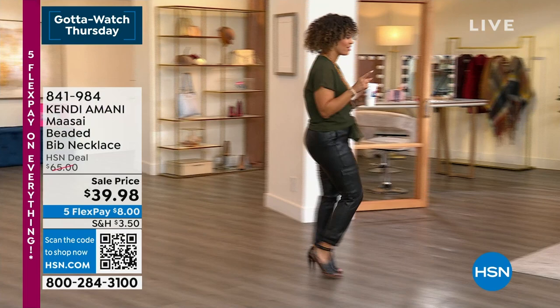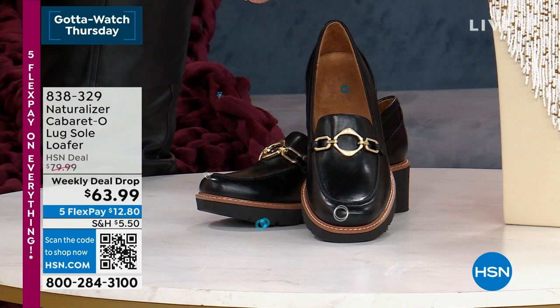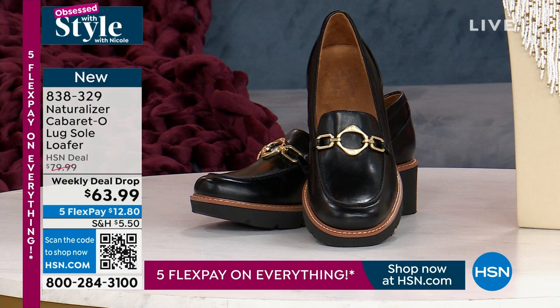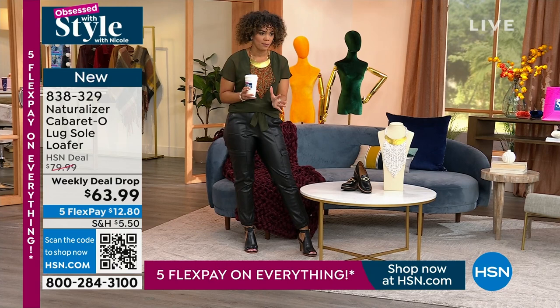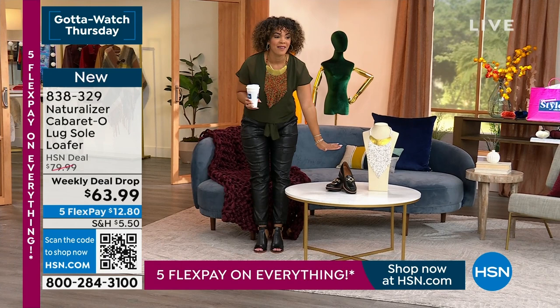Have you seen these shoes from Naturalizer? Super cute — they're a loafer, but what's fun is they have a lug sole, so you get a little lift. This has been a very popular weekly deal drop. Final quantities to grab it at $63.99. Colors available: black, cognac, porcelain (like an almond white), and navy with a patent upper. Item number 838-329. We'll dive in fully in 30 minutes.